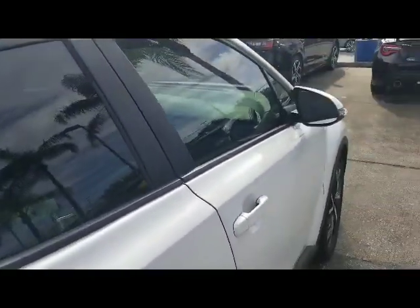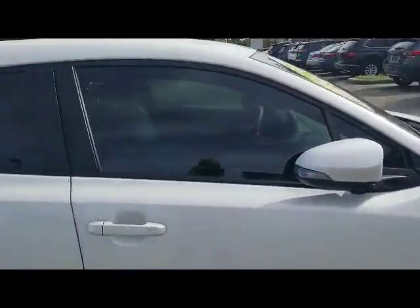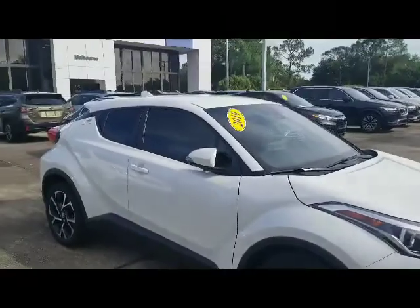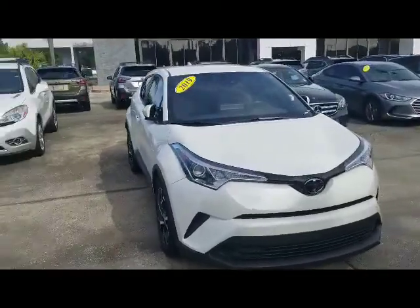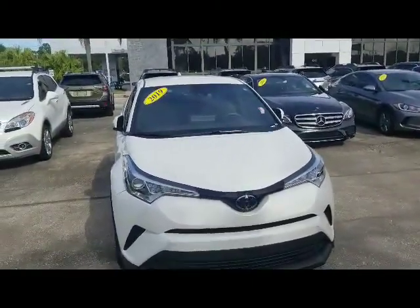So I hope you liked my video and I'd love to show you this car in person. If you want to stop in, give me a call at 321-795-5390. Again, Rick Music from Subaru of Melbourne — hope to talk to you soon and have a great day!